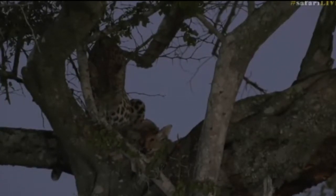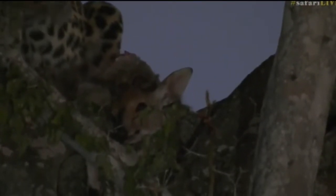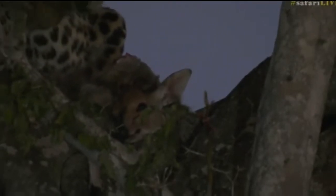We have Tandi, who's in the tree licking her paws, and if you look right down below her, she's got her kill. It is a dacre, so not a very big meal, but definitely enough to fill her belly.